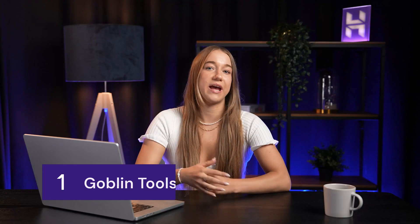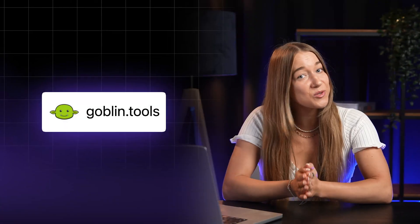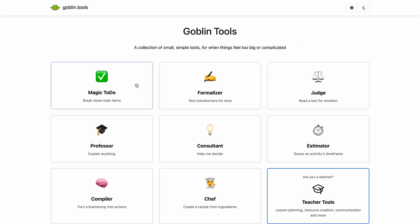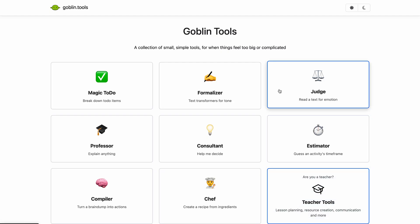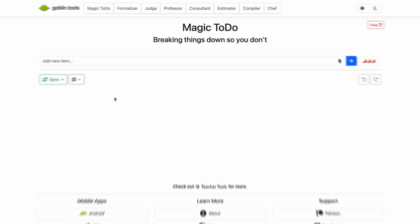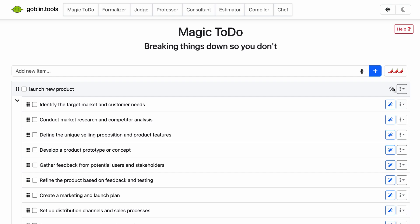First on our list is Goblin Tools. Let's tackle a feeling we all know — starting a huge task like launching a new product and having no idea where to begin. This paralysis is called executive dysfunction and it's a primary productivity killer. Goblin Tools was actually designed with ADHD and neurodivergent users in mind, but honestly anyone can benefit from it. If we look at their website it looks like something from the early 2000s, but don't let that fool you. This tool is actually really brilliant and it's completely free. The real star for me is the magic to-do list — you give it a vague, scary task, hit the magic wand, and instantly it breaks it down into small non-threatening steps.